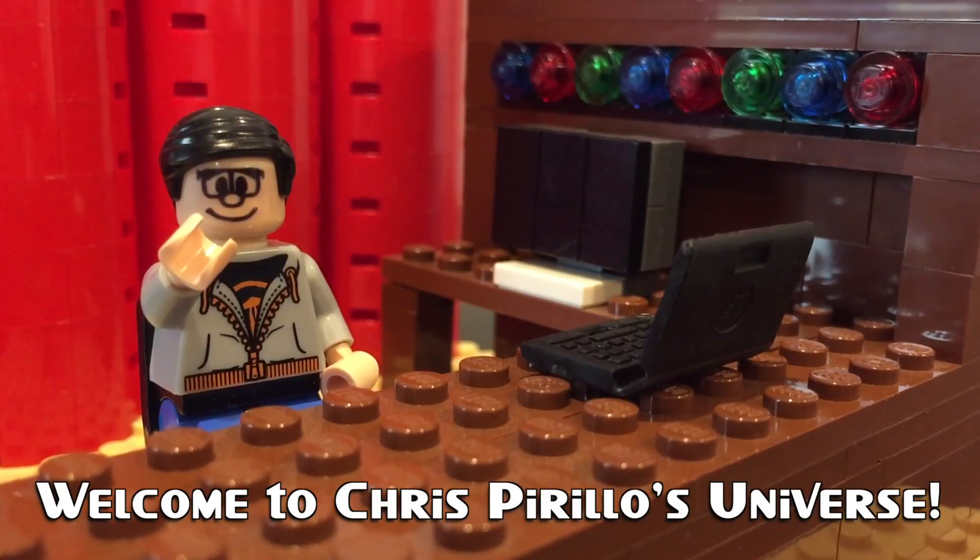Thank you for watching, liking, commenting, sharing, and subscribing right now. Hey everybody, Chris Perillo here, and what's trending in technology this week?